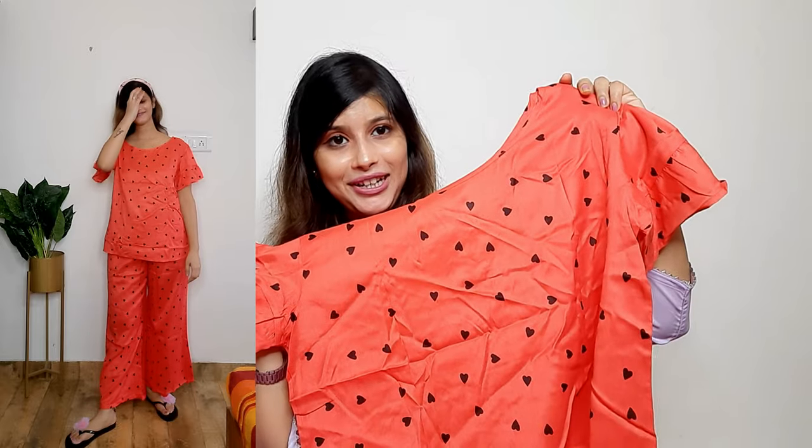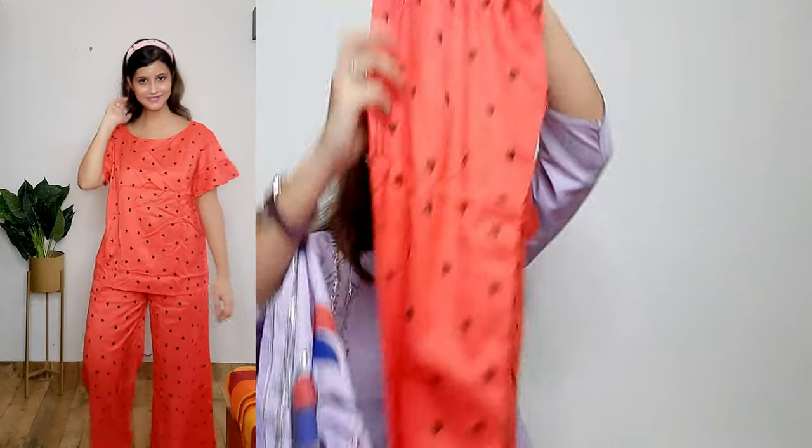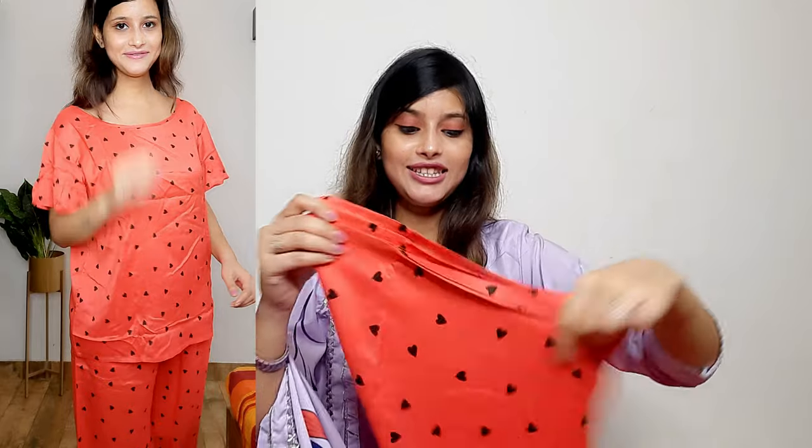The heart print looks very beautiful. The bottom is a pajama with elastic waist in a broad, palazzo-like straight cut — so it is broad at the bottom and comfortable to wear. The top is loose-fitting, which makes it look smart. Overall it is a different and cute piece — you can check it out.